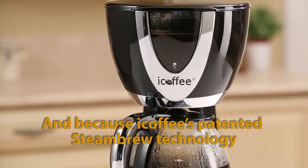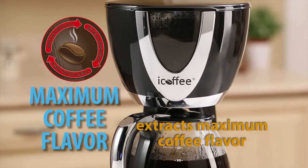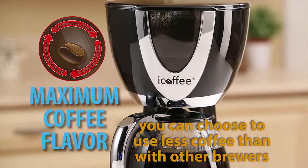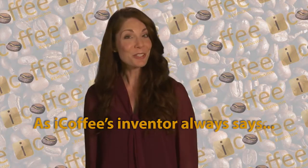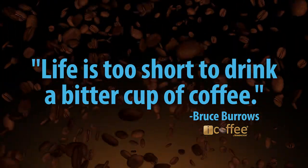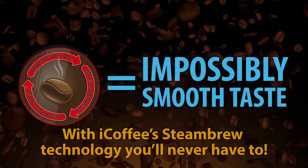And because iCoffee's patented steam brew technology extracts maximum coffee flavor, you can choose to use less coffee than with other brewers. As iCoffee's inventor always says, life's too short to drink a bitter cup of coffee. With iCoffee's steam brew technology, you'll never have to.